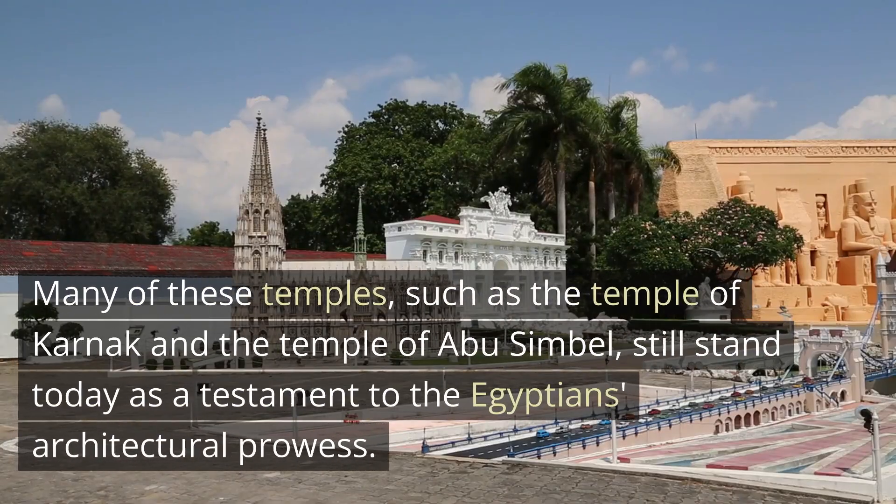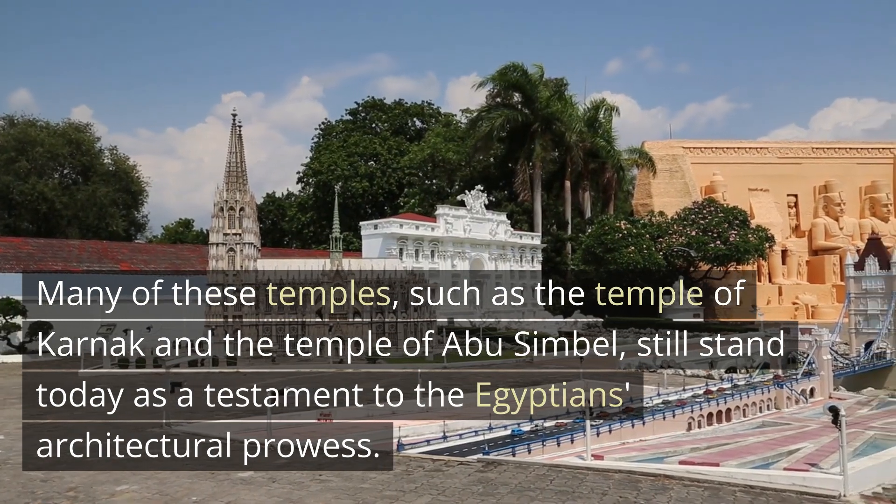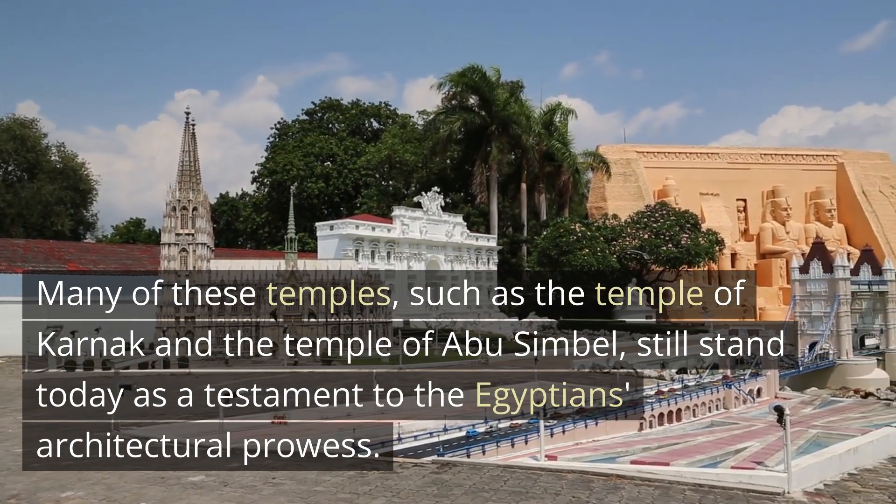Many of these temples, such as the temple of Karnak and the temple of Abu Simbel, still stand today as a testament to the Egyptians' architectural prowess.